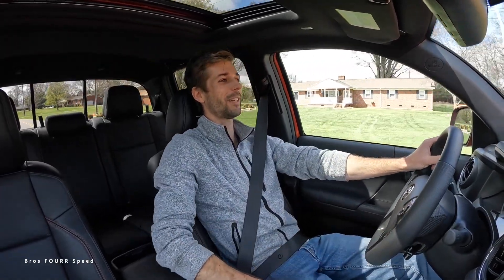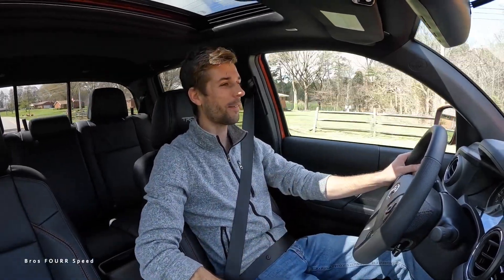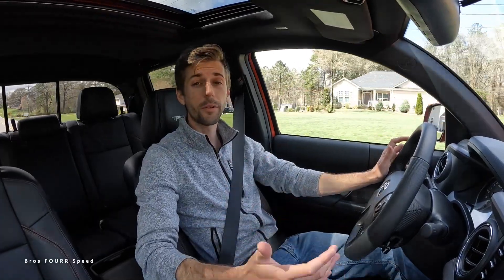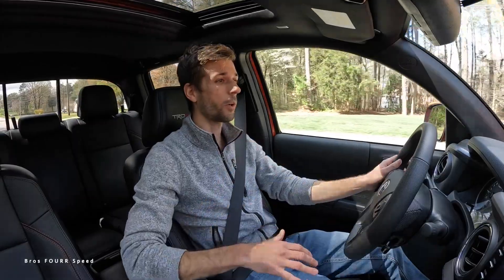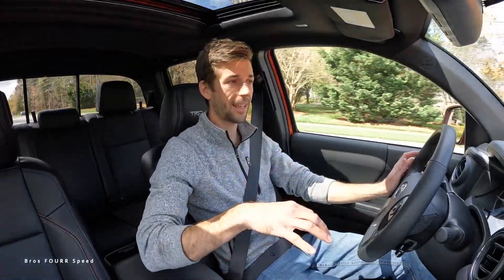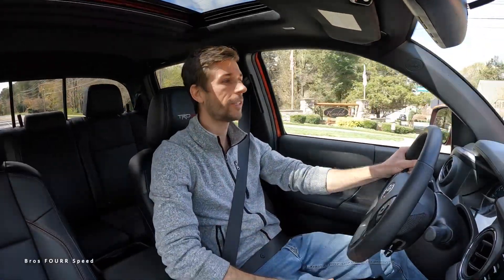I am sitting much lower than in my Tacoma because this is a stock height, so it's a different vibe. I've been driving mine the last five years, so getting to drive this around is pretty cool. I'm going to do a comparison between my Tacoma and this one, because we pretty much have the first-year third-gen and the last-year third-gen to compare.